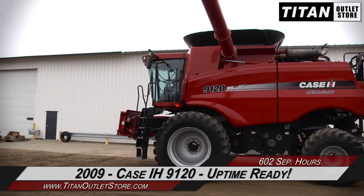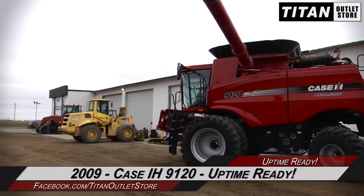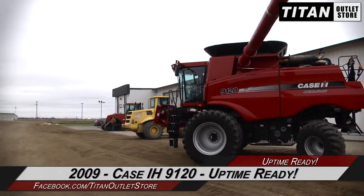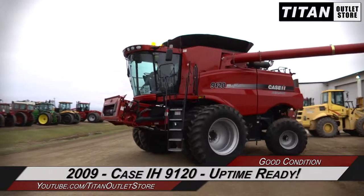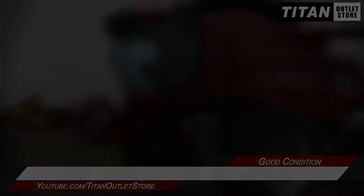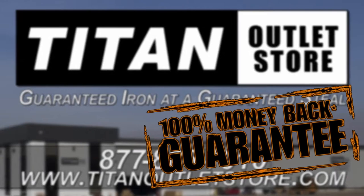Thank you for viewing this Case IH 9120. If you're interested in this combine, give our sales staff a call at 877-886-7010. If you're interested in viewing more equipment, go online to TitanOutletStore.com. Titan Outlet Store — Guaranteed Iron and a Guaranteed Steel.